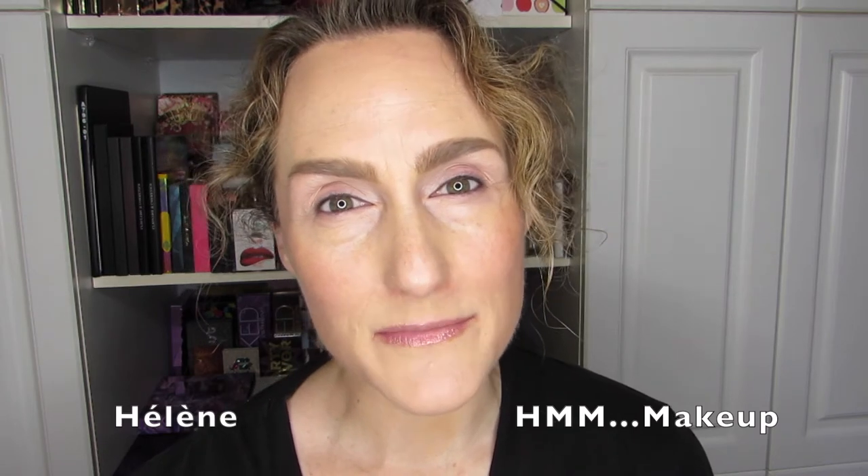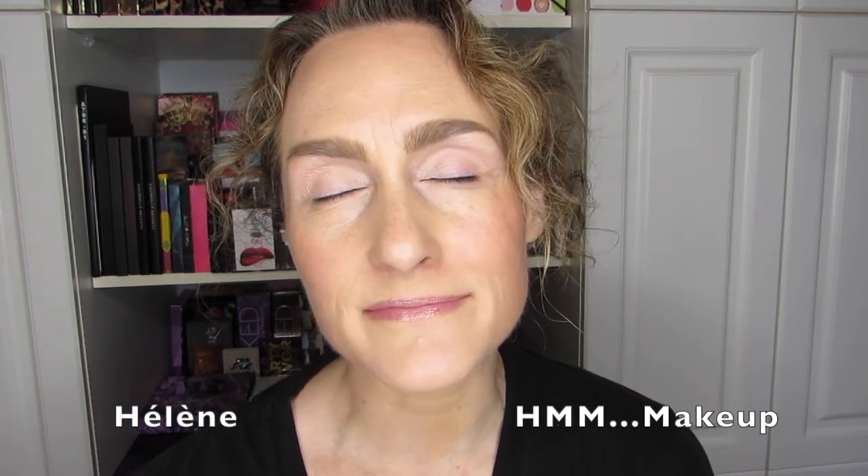If you want to see me create my first look using the winning quad of the month for June, then stick around. Hi there, it's Hélène and welcome back, or if it's your first time, welcome to HMM Makeup. I am super excited to do a look on camera because it's something that I have not done for quite a while.